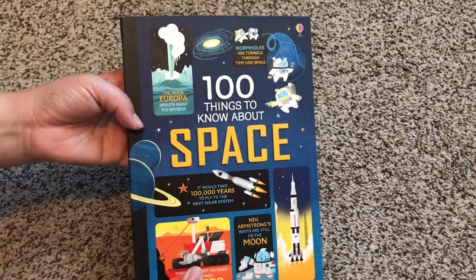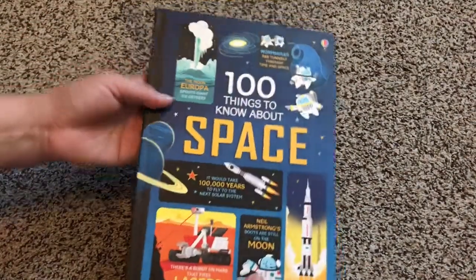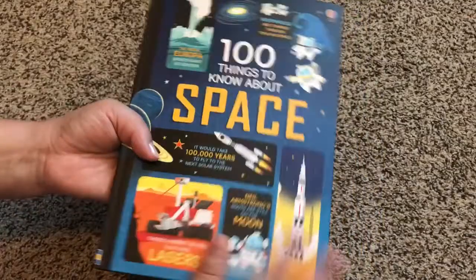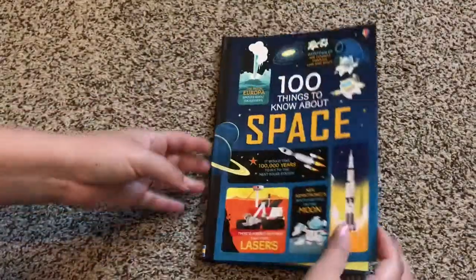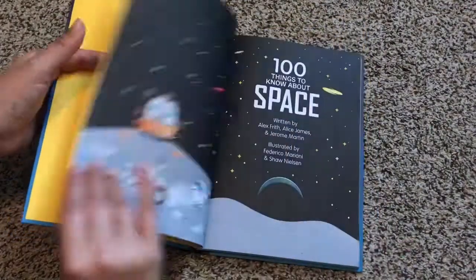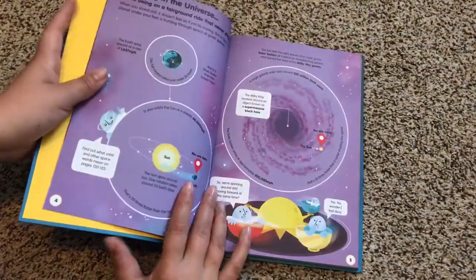Welcome to Usborne Books with Laura. This is '100 Things to Know About Space.' It's flexi binding, which means it's a little bit between a paperback and a hardback. It's pretty sturdy — you can't really rip this cover. So this is perfect for kids who like space.